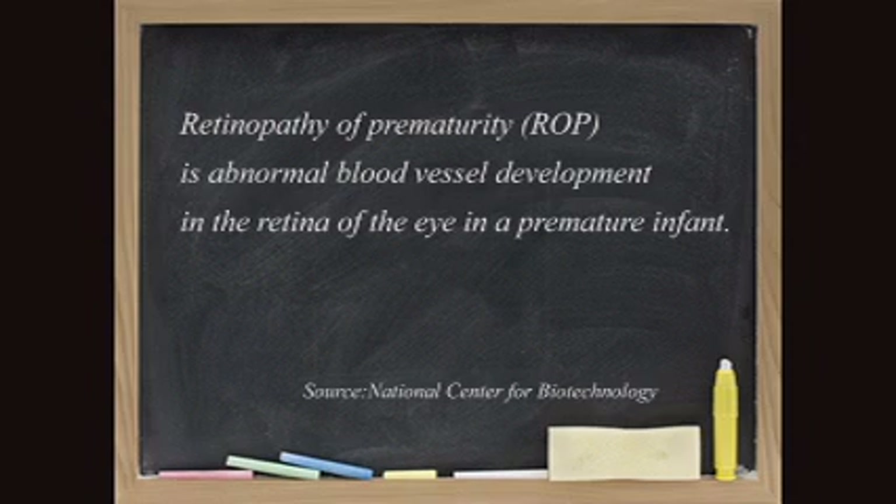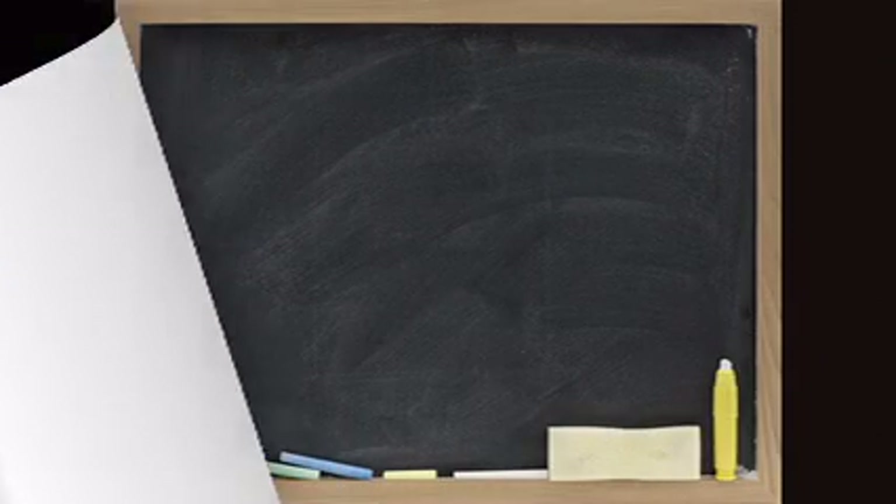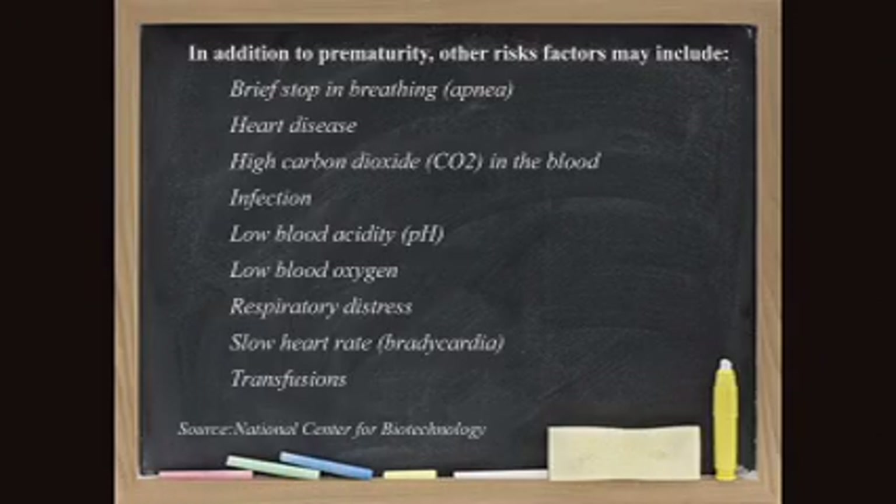Now children are surviving very early on. I have some babies that are 24 weeks of age, 23 weeks of age. These are very immature infants and usually they're less than a pound in weight. These children have retinas which have not matured yet.